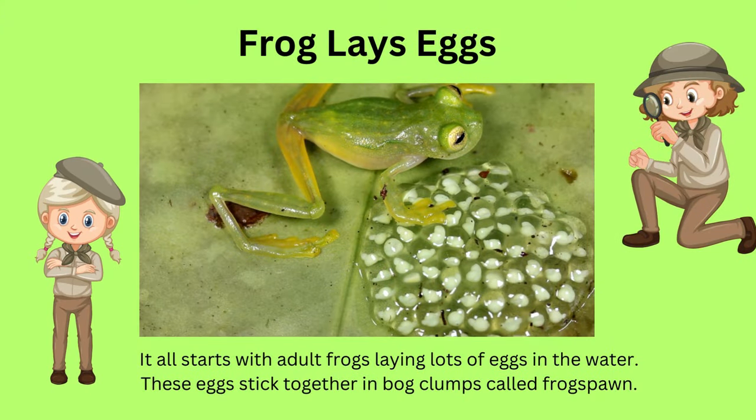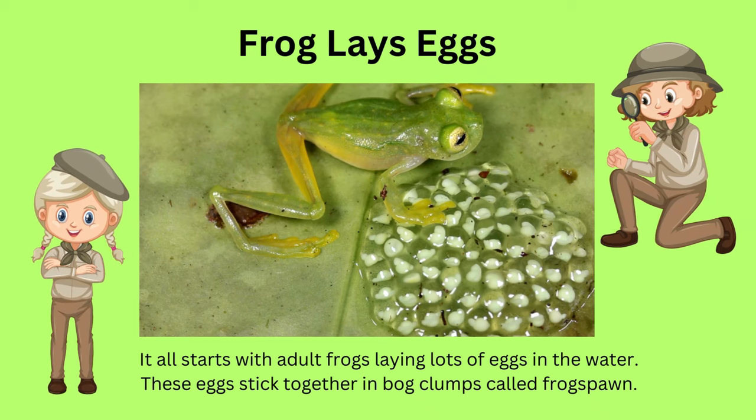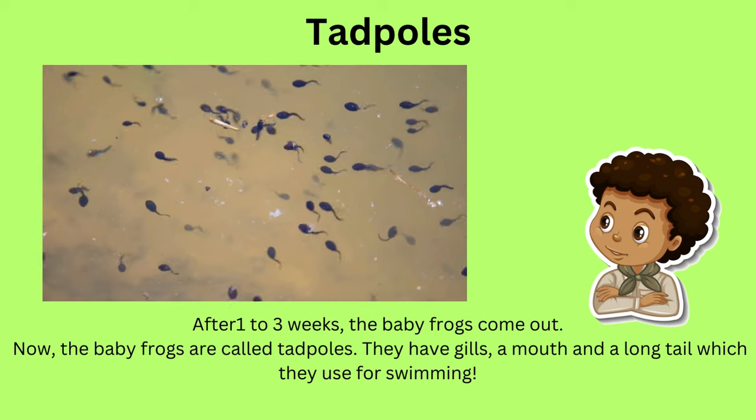First, the adult frog lays a bunch of eggs on the leaves in a pond. The jelly eggs stick together, called a frog's pond. After about one to three weeks, the eggs hatch and tiny frogs, called tadpoles, come out.